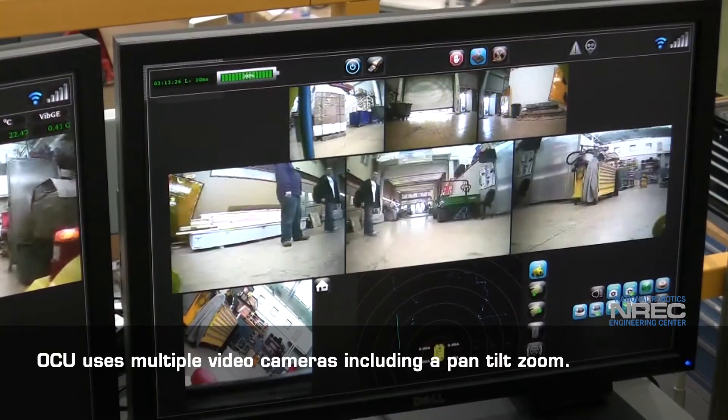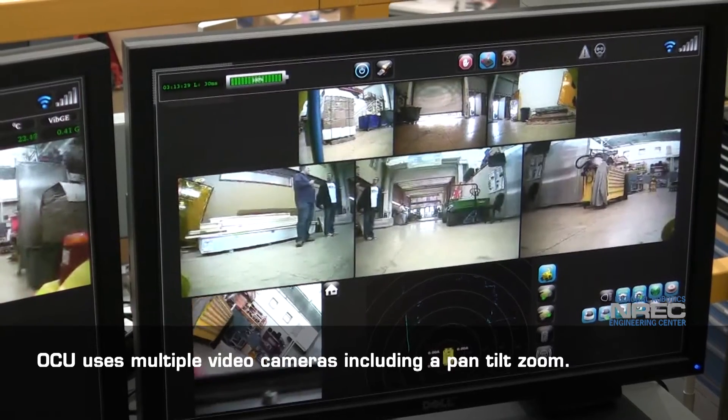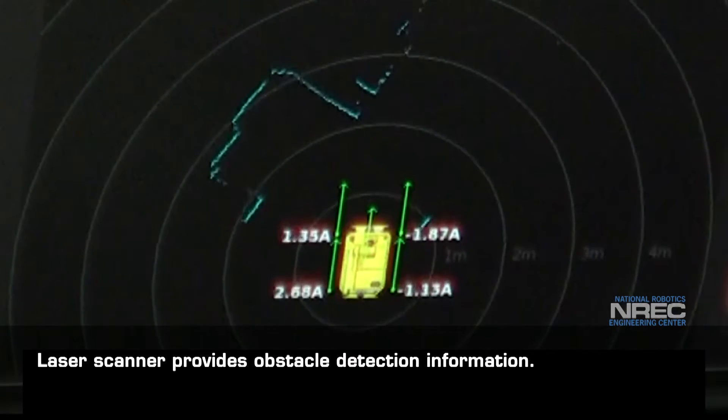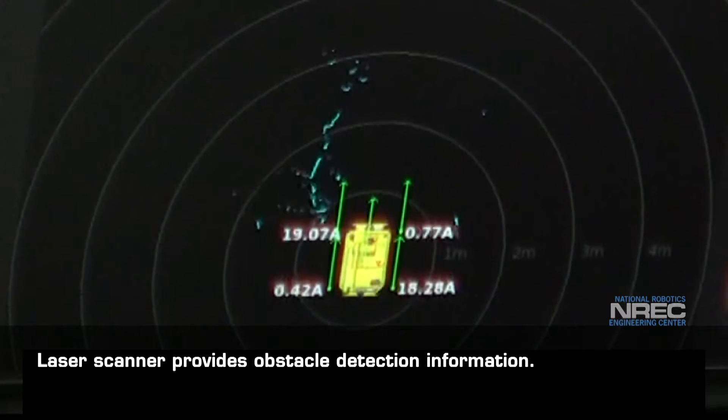The operator control unit uses multiple video cameras, including a pan-tilt-zoom. A laser scanner provides obstacle detection information extensive enough for remote navigation.